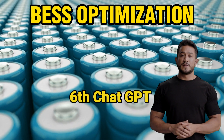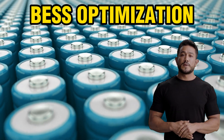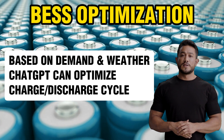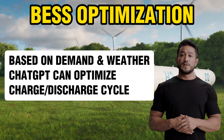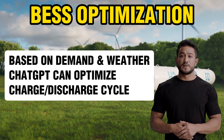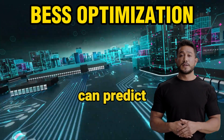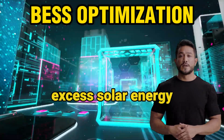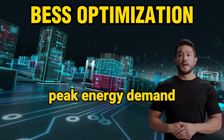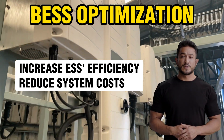The sixth ChatGPT-based use case is energy storage optimization. ChatGPT can optimize the use of energy storage systems, such as batteries or capacitors, by predicting when they should be charged or discharged based on energy demand and weather patterns. For example, ChatGPT can predict when a battery should be charged to take advantage of excess solar energy and discharge during peak energy demand. This can improve the efficiency of energy storage systems and reduce energy costs.